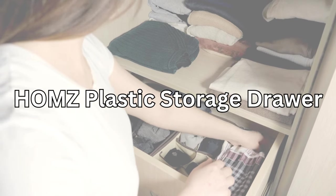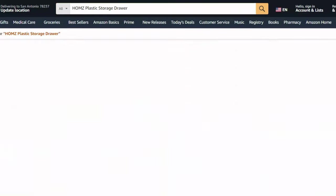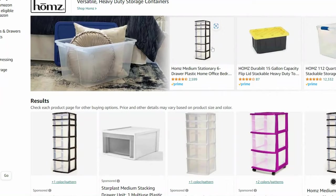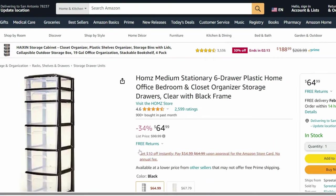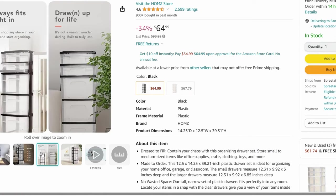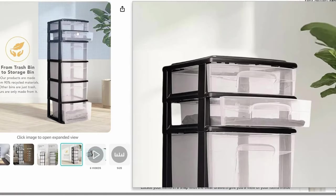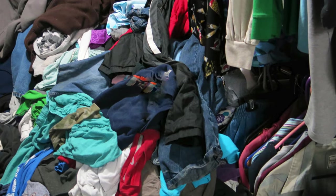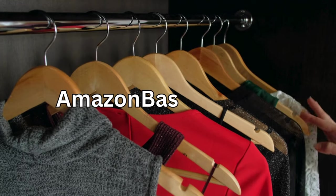Now let's talk about these fantastic storage drawers from HOMZ. Perfect for organizing everything from office supplies to clothing, these drawers are versatile and come in various sizes. The clear design allows you to see the contents at a glance, making it easy to find what you need without rummaging through cluttered drawers.